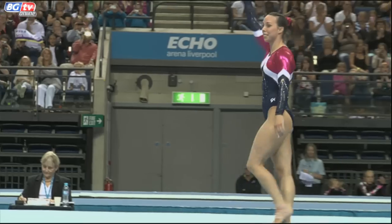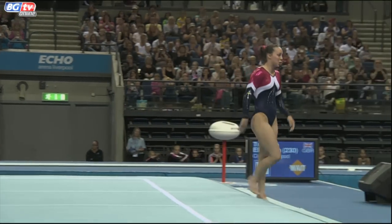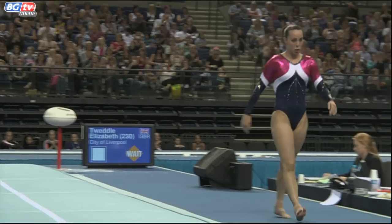That was a spectacular, world-class performance. Every landing was pretty much nailed. An exceptional routine!